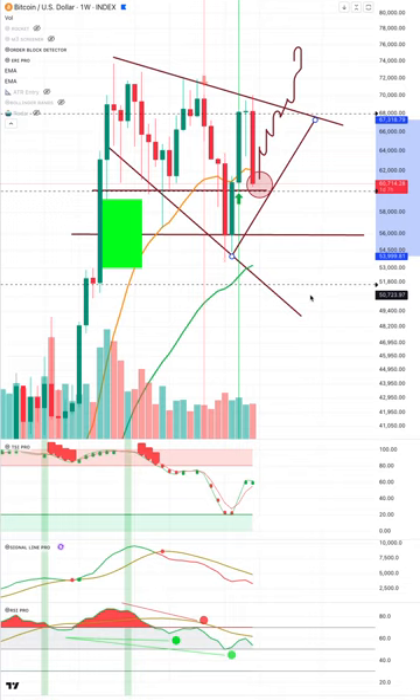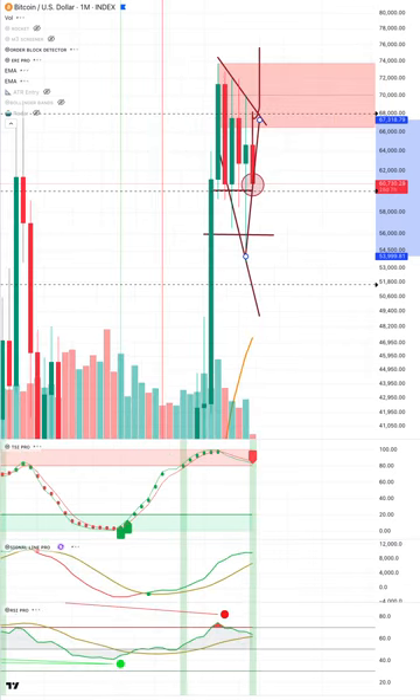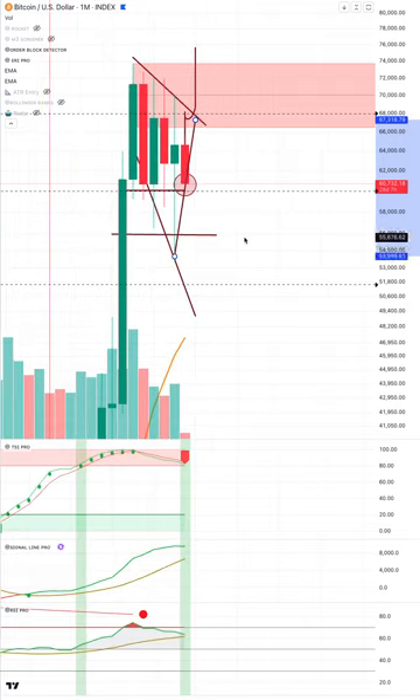If we come all the way back down to 56k or 50k, how many of you are willing to ride that out? I'd rather not. I'd rather take some losses here and be ready to buy back on the turnaround.